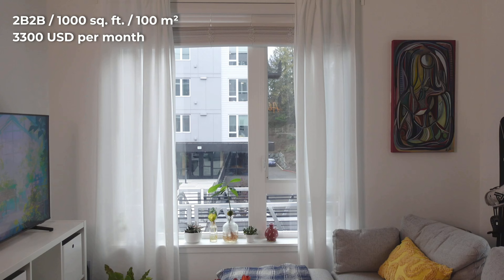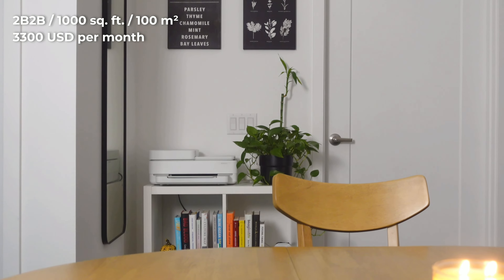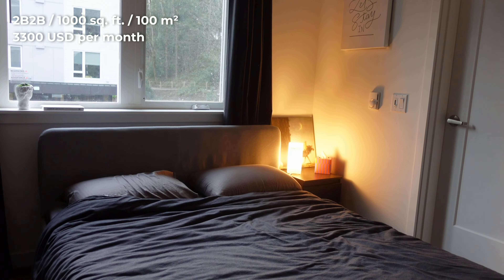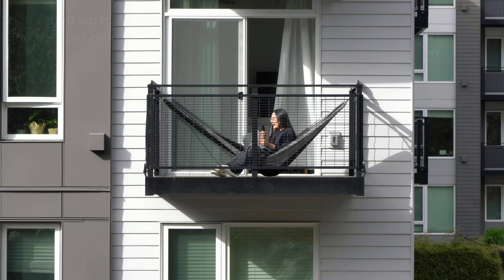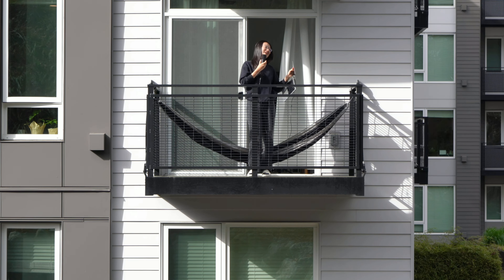Hello ladies and gentlemen, welcome to my 1,000 square feet, 100 square meter, $3,300 per month 2-bedroom 2-bathroom apartment based in Kirkland near Seattle. I don't know if you can see me, but this is our balcony. Come on in.